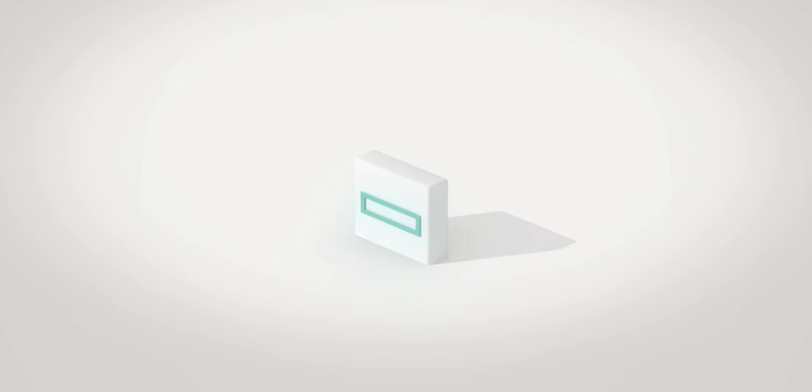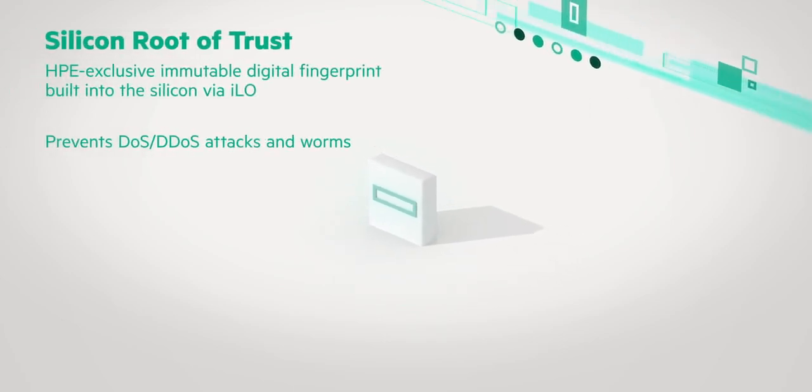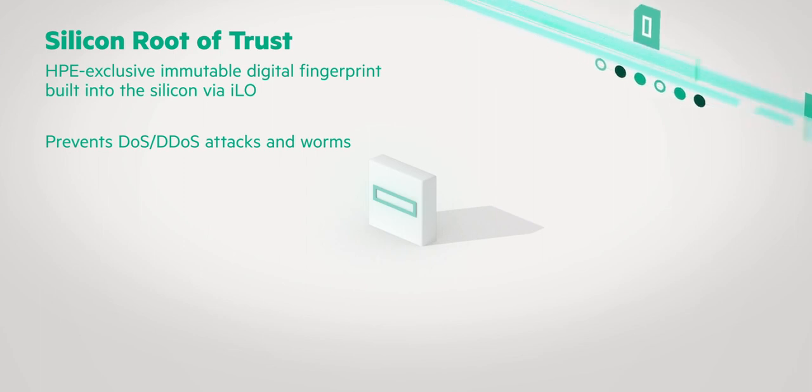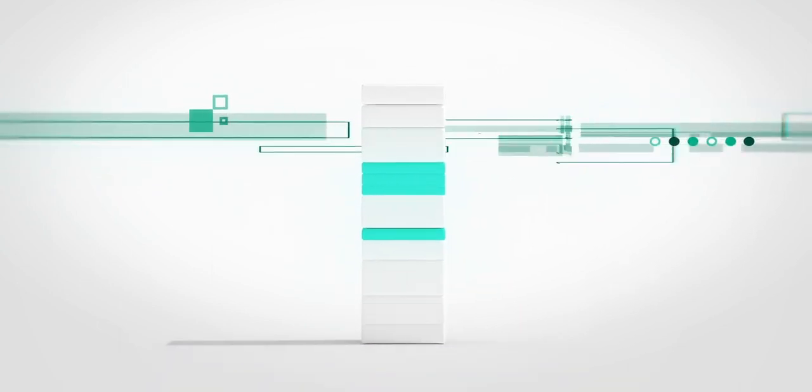This is powered by Silicon Root of Trust, which is an HPE exclusive digital fingerprint embedded into the silicon to prevent tampering and ensures that from your first boot to your last, every Hewlett Packard Enterprise ProLiant server always runs in a known good state.